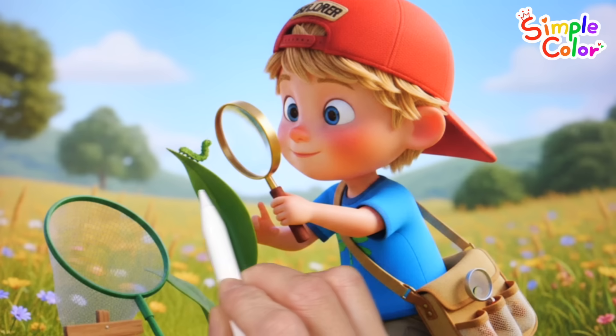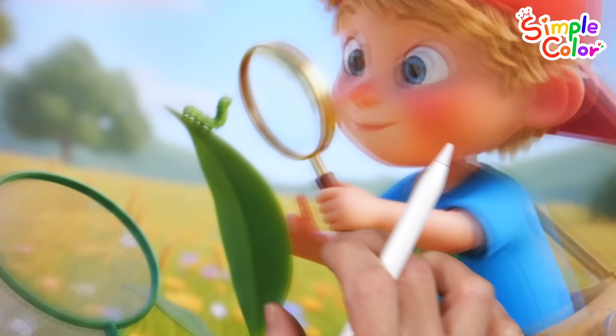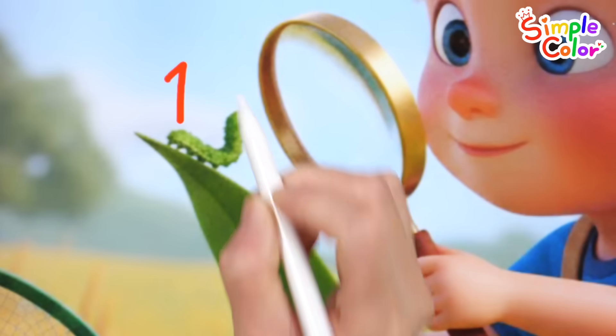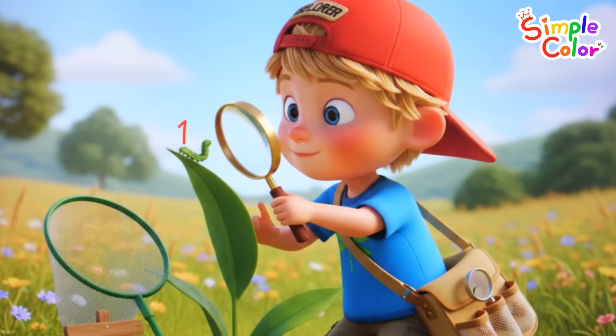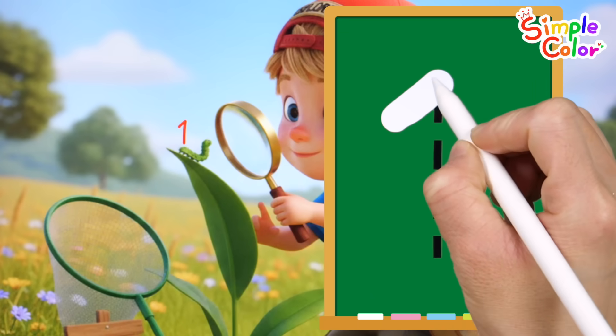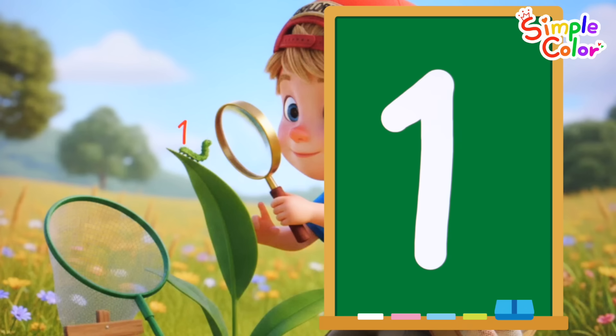We're watching a caterpillar on a leaf. How many are there? One. That's right! One caterpillar! Let's write the number one. One. Good job!